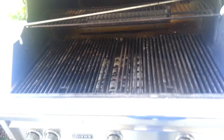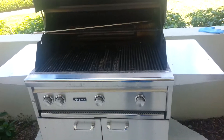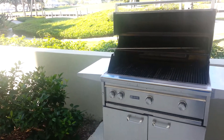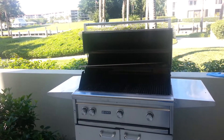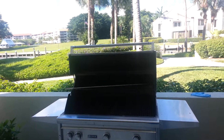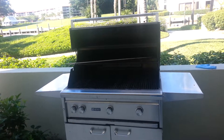We're going to deep clean it and repair it. The grill owner is complaining that the grill is not working fine, especially the ignition. We'll show you the after video once we're done. If you have a grill like this — built-in, freestanding, or any other — call the Grill Doctor at 561-305-5077 and we'll be happy to schedule you for service. Bye now!